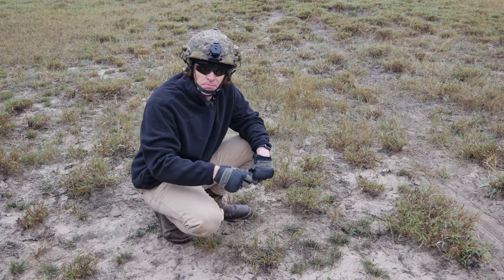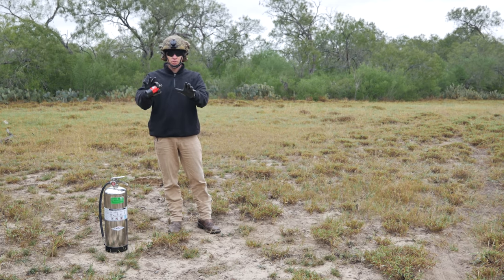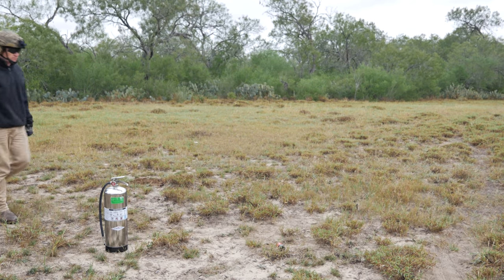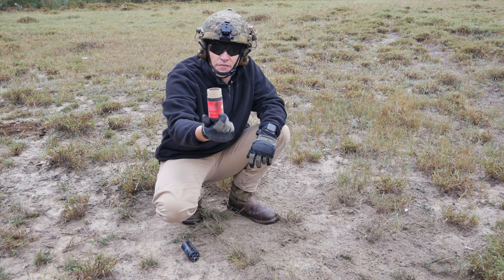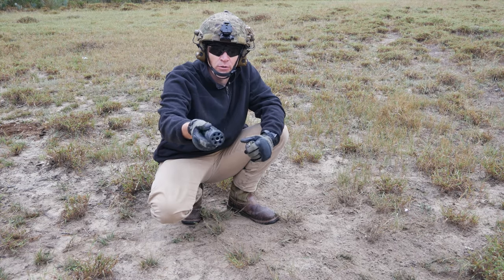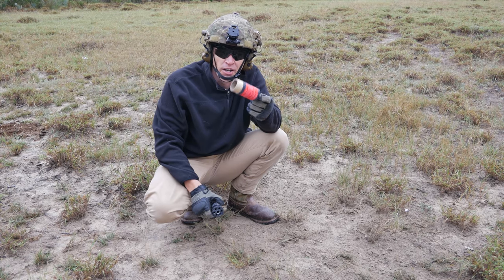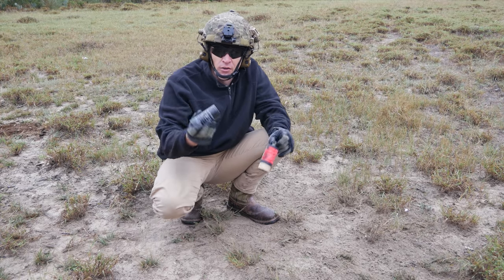Now we're going to use the single-use bang — just a single banger. One thing I forgot to mention: whenever you're using these, make sure you're wearing your eye-pro, ear-pro, and gloves, and also have a means to fight fires. These will start fires if you're not careful and you have to always be ready for it. That right there was a hell of a bang. Here's all that's left of the cartridge — it's really lightweight. When you compare it to the multi-use metal one in crowd control or prison riot situations where you'll get that throwback, this little cardboard thing is a much better option.